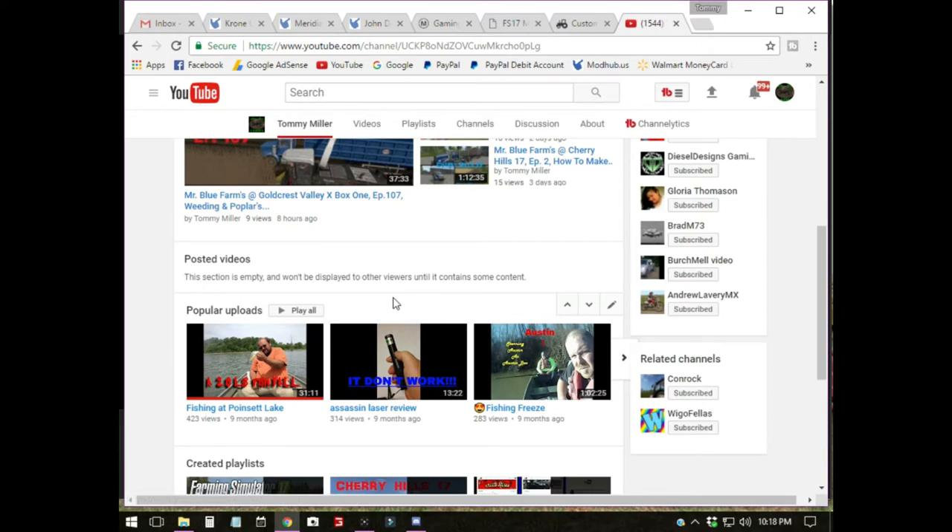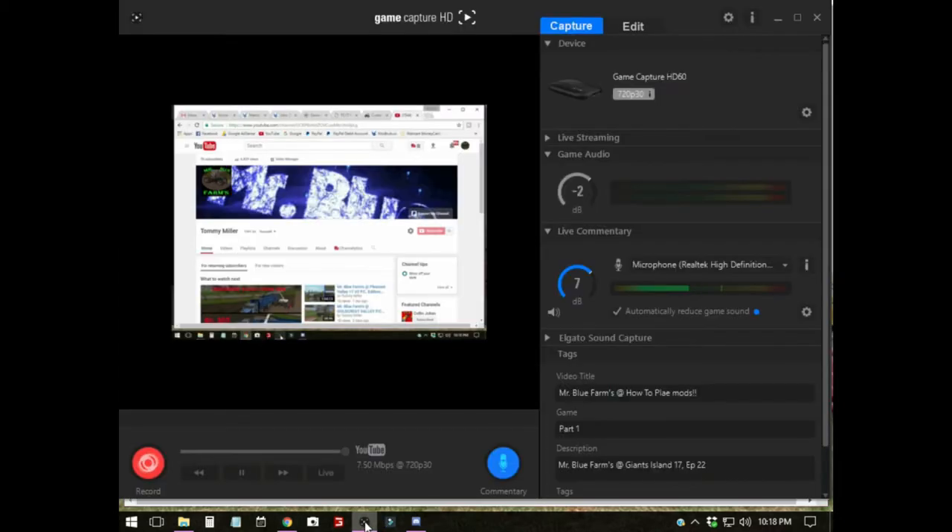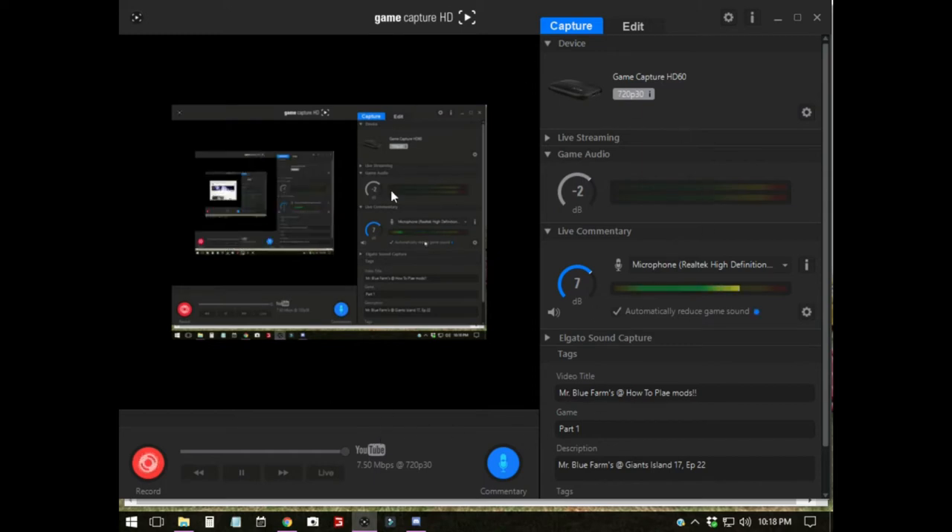Today we are going to do a little something different. Let's see if I can do this and record it. This is my recording software — it's the Game Catcher HD from Elgato. Right here is the Elgato Sound Capture, there's the HD 60, the simple plug and play. You get the game audio, microphone, your tags and titles and stuff like that.